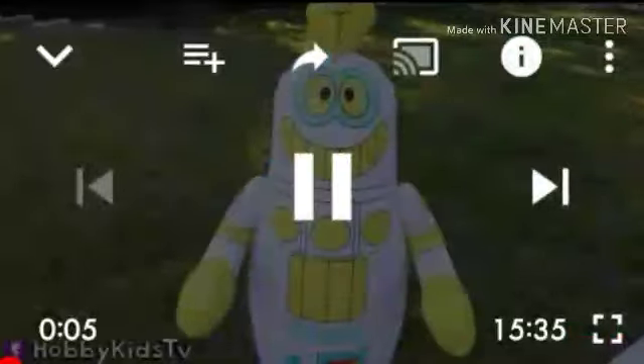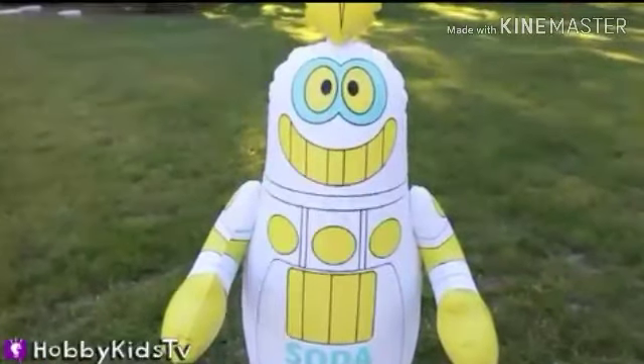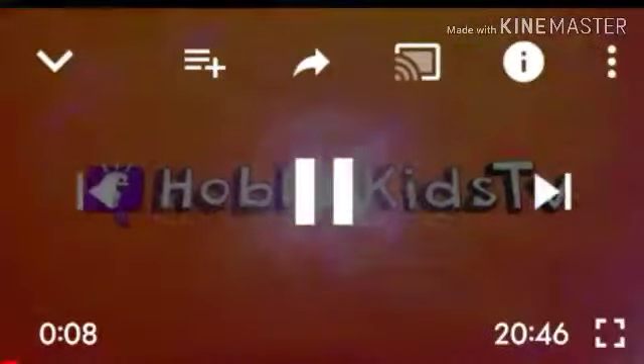This video features HobbyCooks' new toys that the HobbyCooks have to create. Last time, a HobbyCooks TV! Oh, dude! I'm nervous. That works. HobbyCooks TV!